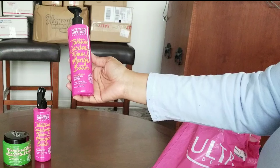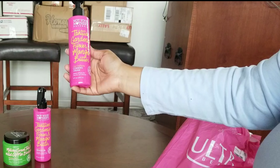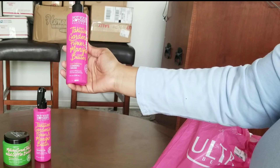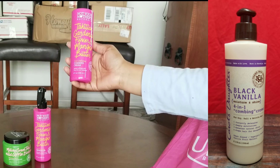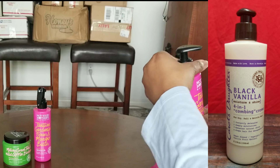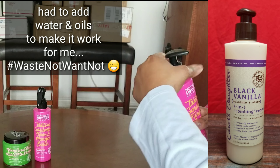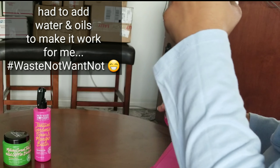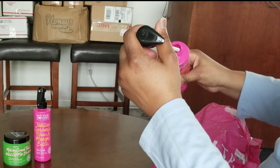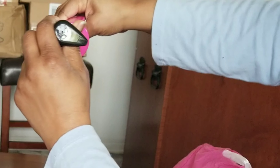The next thing I have is the Tahitian Gardenia Flower and Mango Butter Curl Defining Combing Cream. As soon as I read the words 'combing cream' I hope this is not like the Carol's Daughter four-in-one combing cream — that gave me a hard time. I believe the Black Vanilla is the only one I've tried. This smells just like the detangler and is fairly thick.